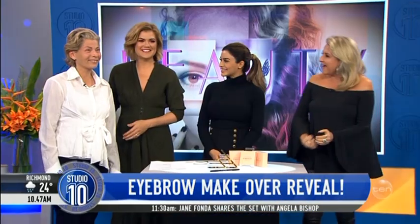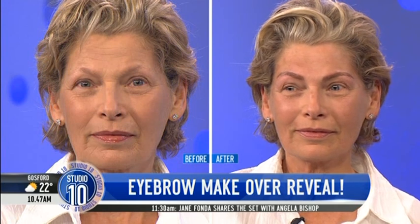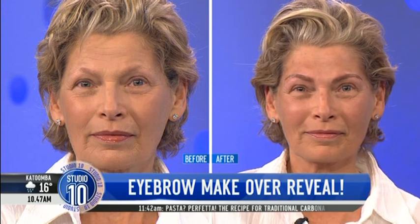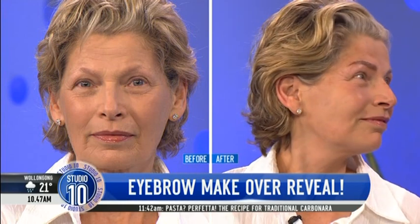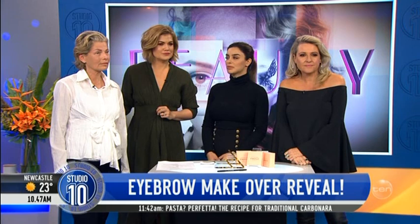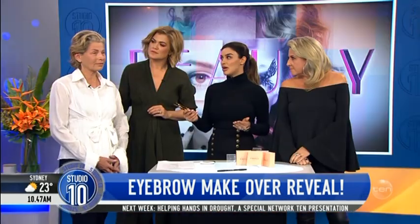We would love to show everyone at home Kim and her amazing transformation. Kim, come on out, darling! Let's look at the results — what a massive difference. Kim lost her eyebrows and eyelashes to chemotherapy, which she had three years ago. So basically, Kim's brows were asymmetrical, so we used the golden brow divider to provide symmetry. I found the beginning, the arch, and the end, and replicated that onto the other brow. We levelled them out and made sure they were on the same line.